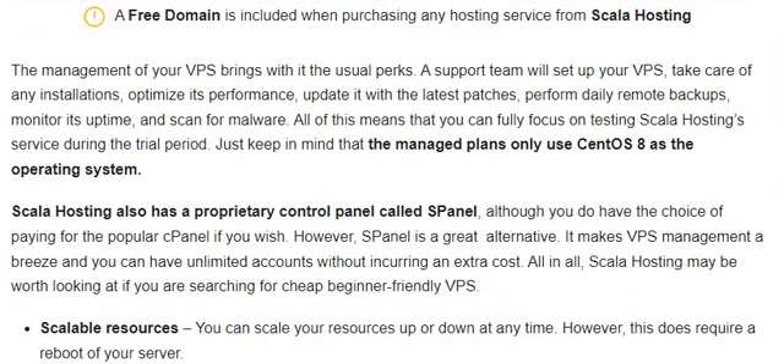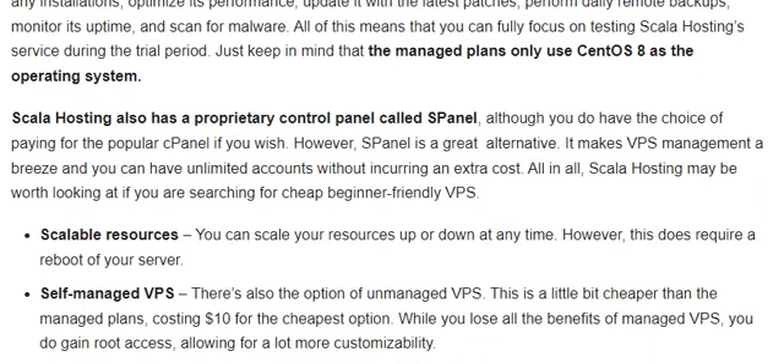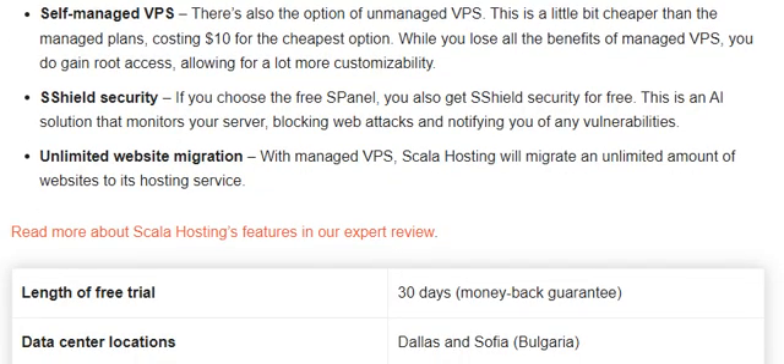The management of your VPS brings out the usual perks. Skylar Hosting also has a proprietary control panel called cPanel. You also have the choice of using the popular cPanel if you wish. cPanel is a great alternative — it makes VPS management easier and you can have unlimited accounts without incurring extra cost. Features include robust resources, self-managed VPS options, strong security, and unlimited website migration.